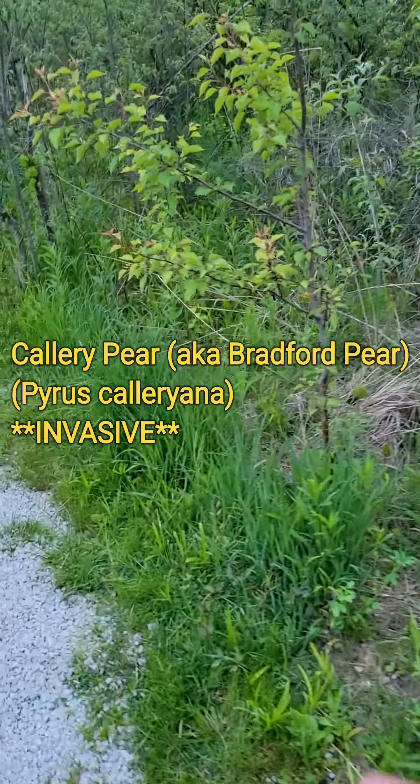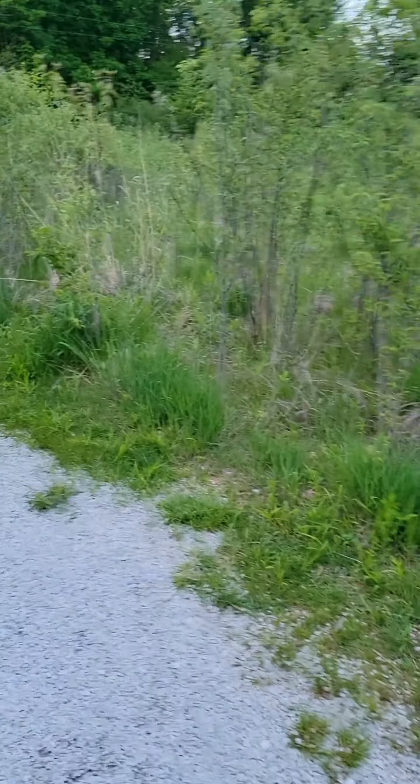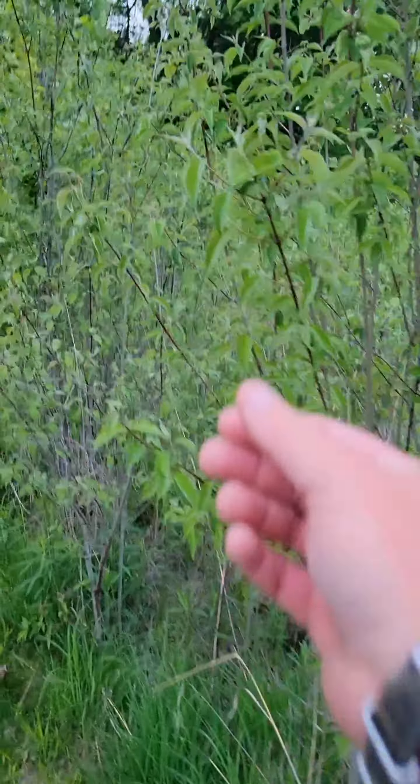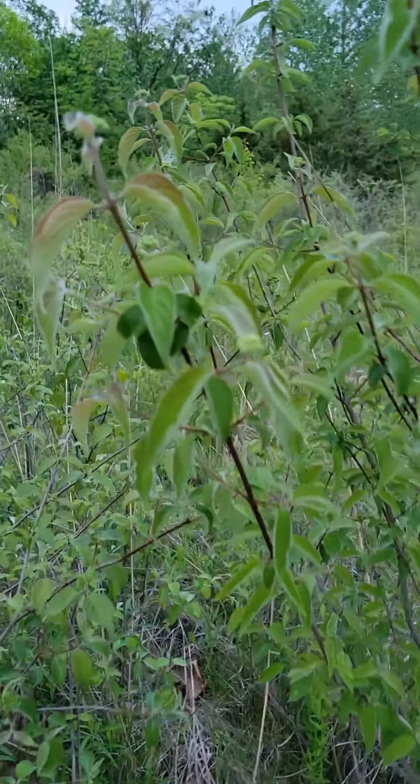But you also have a lot of invasives like callery pear, honeysuckle, and some invasive grasses. But there's also a lot of natives too, like this silky dogwood, and they're actually about to come into bloom.